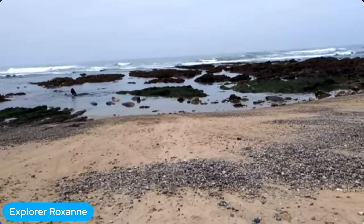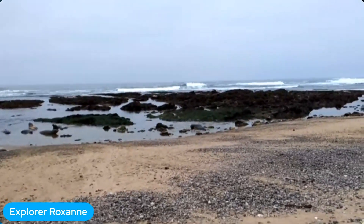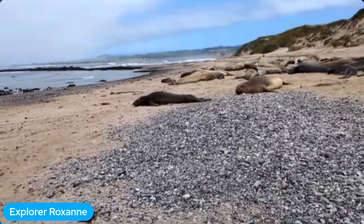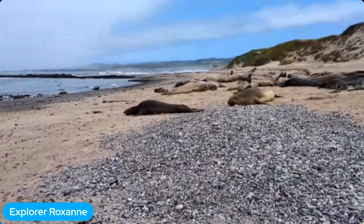She probably did a migration that was around 3,000 miles round trip, and that was to search for fish and squid to eat. She did that her first year, and her second year, and her third year, and she's come back every single year for the last six years to Año Nuevo.